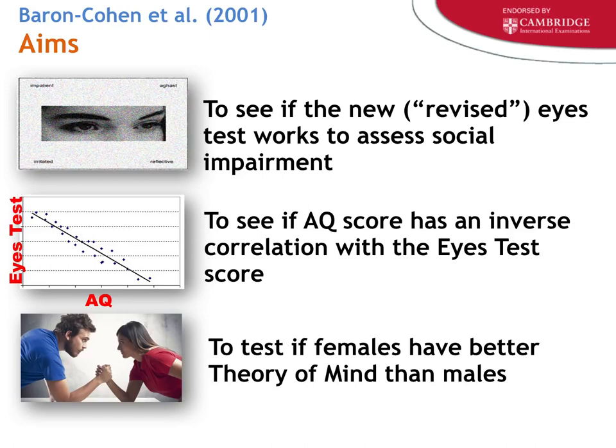The second aim is to see if AQ — autism quotient — has an inverse correlation with the eyes test score. Simply put: the more autistic you are, the less likely you are to correctly recognize others' emotions. Know that acronym: alongside IQ (intelligence quotient) and EQ (emotional quotient), we now have AQ (autism quotient). The third aim is to see if females have better theory of mind than males — testing the belief that women are more emotionally intelligent.